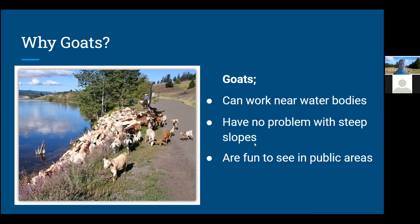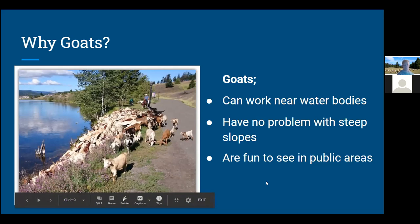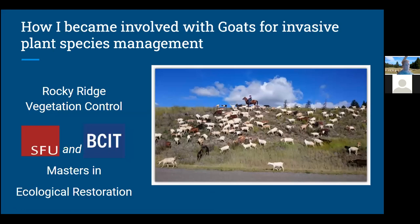Why goats? Goats can work near water bodies where machines would have trouble and where we can't spray chemicals. Goats also have no problem with steep slopes where a heavy machine couldn't maneuver easily, and it can be quite dangerous for humans with a weed whacker on a slope. They're also fun to see in public areas. This photo is up at Logan Lake — the goats are on a bit of a slope next to a walkway, so we're able to chat with the public as they walk by and answer questions.